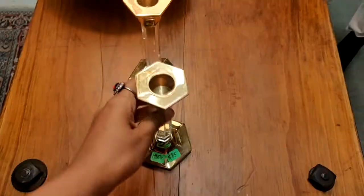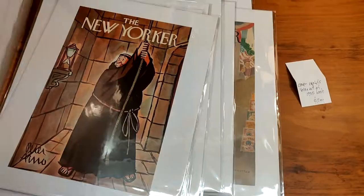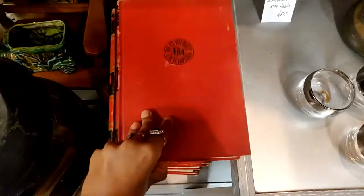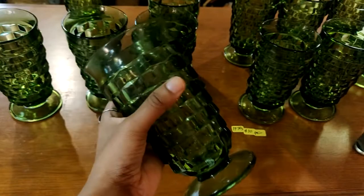I absolutely loved this — it basically felt like a treasure hunt to me because there were so many vintage treasures to be found, like these candlestick holders from the 60s, these vintage New Yorker posters, and also this encyclopedia that I think is from either the 60s or the 50s. It's like a vintage lover's dream, and these green glasses were sold for $10 for a pair.